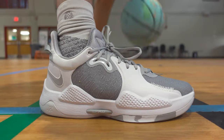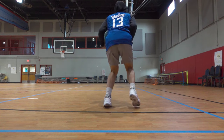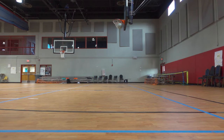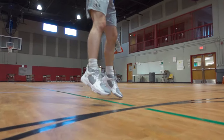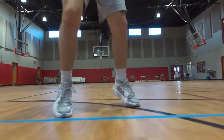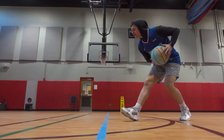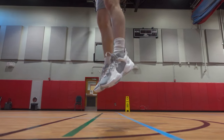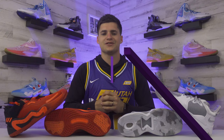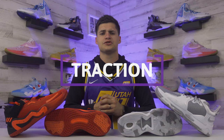Cushioning is definitely one of the highlights of the PG5. They use a full-length air dot strobel that feels like you're walking on a cloud — Nike even puts that in the bio for this shoe. Similar to some previous Kobe models, these also have a memory foam midsole that conforms to your foot over time, meaning they require basically zero break-in time. They're soft from the jump and handle impact protection and landings really well. The PG5s feel better overall from what I've noticed.